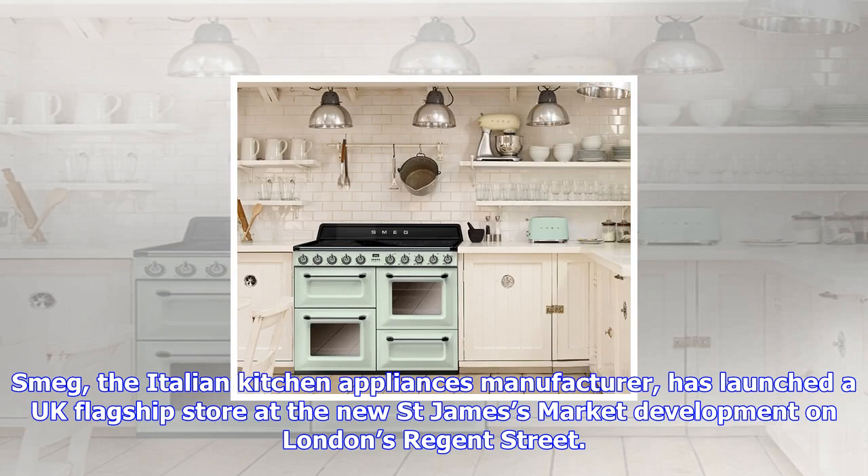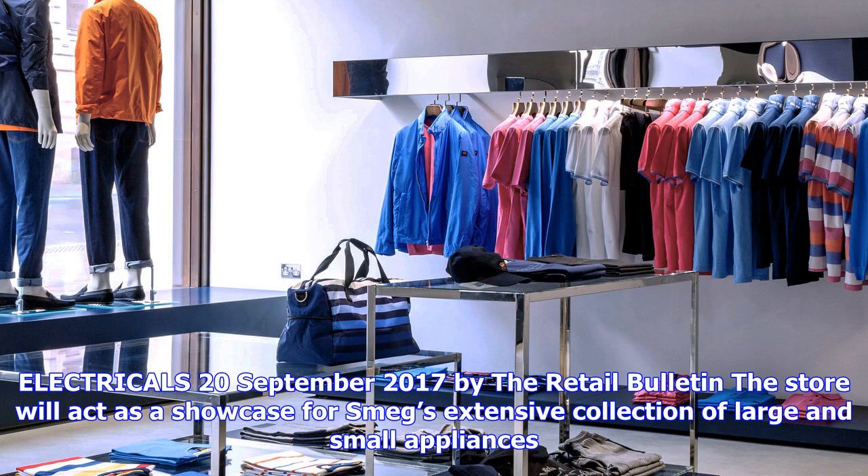Reported by the Retail Bulletin on 20 September 2017, the store will act as a showcase for Smeg's extensive collection of large and small appliances. The storefront has the largest single-pane glass windows in London, while the interior has seven-meter-high ceilings.